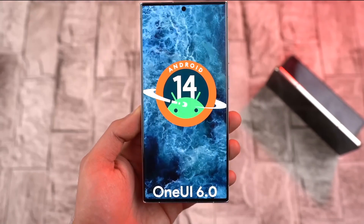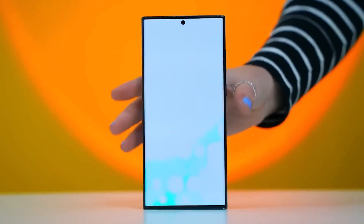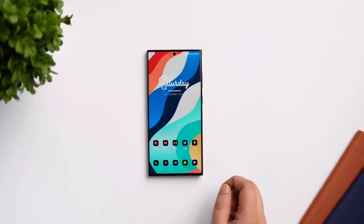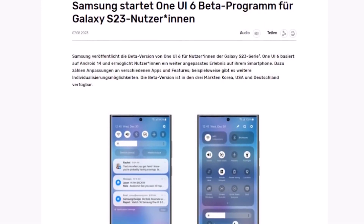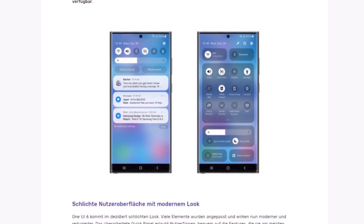There were rumors that Samsung would release a beta version of One UI 6 for some Galaxy phones in late July, but that didn't happen and Samsung didn't say anything about it. Now, Android 14 is almost ready to be released, and Samsung's German branch accidentally posted an announcement about the One UI 6 beta program too early. They took down the announcement, but they did share some of the changes that will be in the next One UI update.